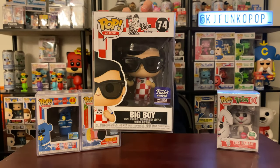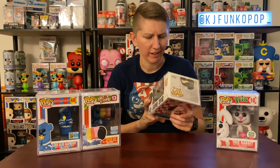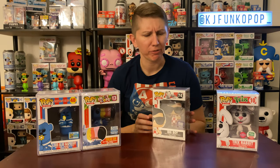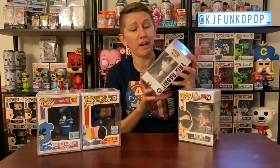Then we have the Funko Hollywood exclusive Bob's Big Boy. I had somebody able to pick up the Funko Hollywood pops for me — you'll see Chester Cheetah and Tony the Tiger in a few. They have a new variant of Bob's Big Boy, number 97 I think, which is a new mold — just him with sunglasses, not holding a burger. This one is him holding the burger with sunglasses. If anybody wants to hook me up with that new one I'd greatly appreciate it.